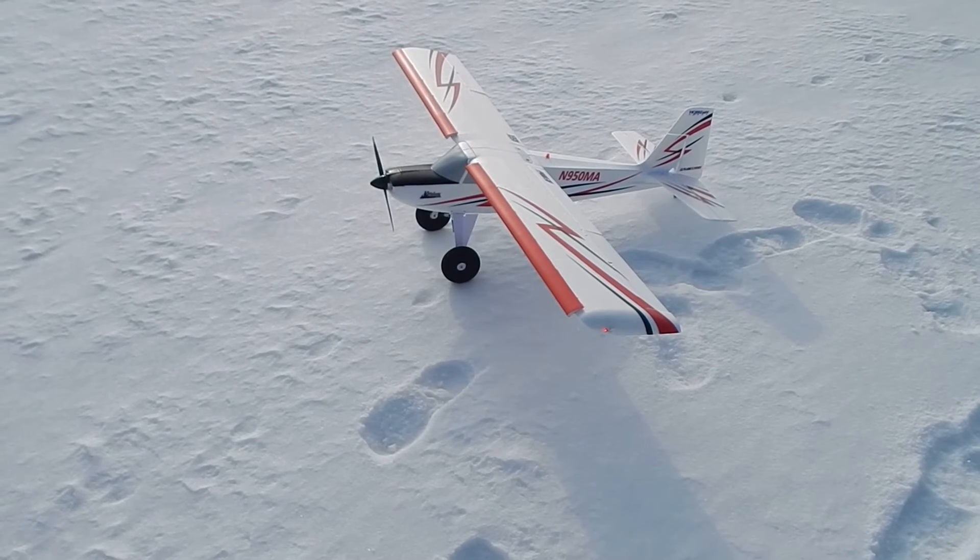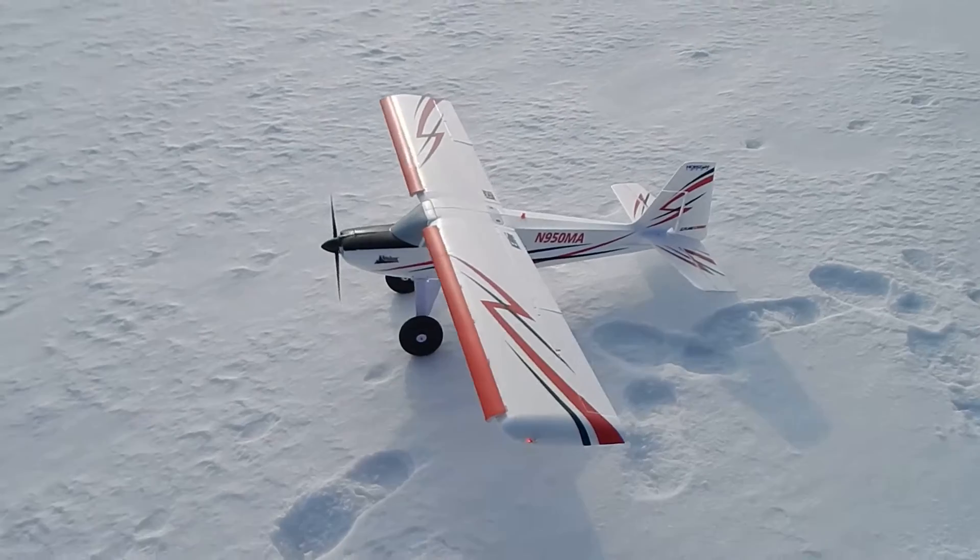I'm going to use the flaps. I don't know. I will fly as we go.